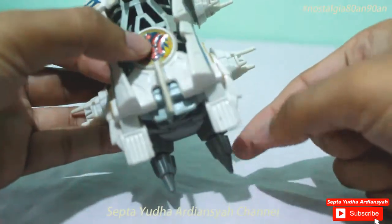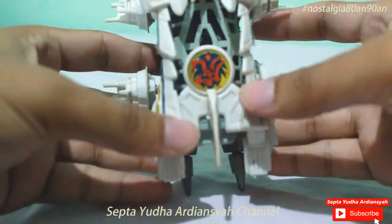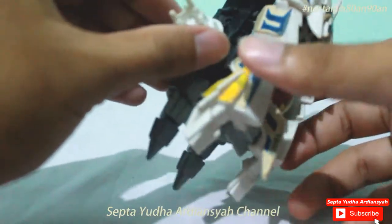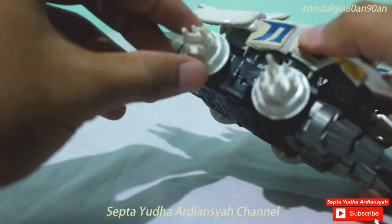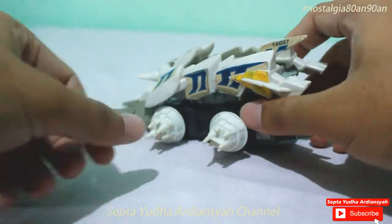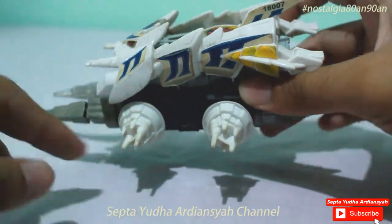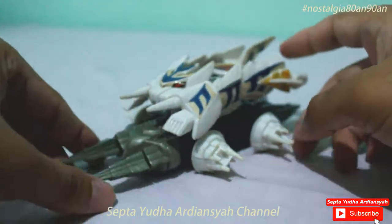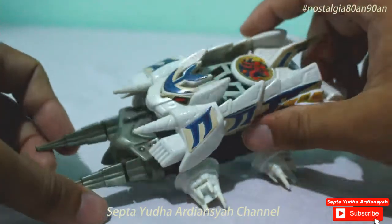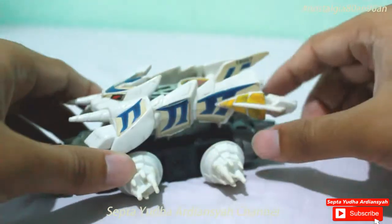Ini kaki tampak belakangnya, ini bagian pantatnya. Di bagian belakang juga sama, ada double tornado — dua tornado. Kemudian di bagian kanan-kirinya ada sejenis tornado juga, di sini ada 6 tornado kecil-kecil. Sangat proporsional bentuknya dan bagus untuk dikoleksi.